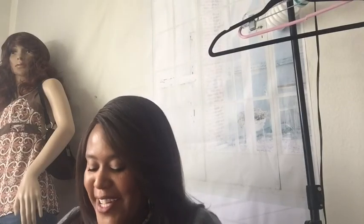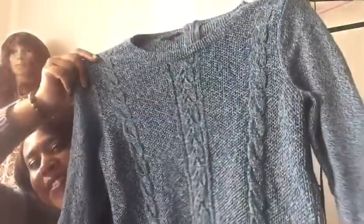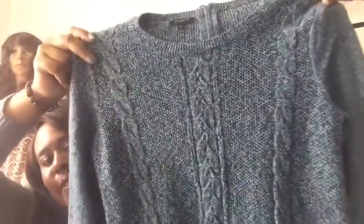This is Talbots — another petite, medium petite — but I couldn't pass it up because I love Talbots. Just another chunky cable knit sweater. It has this cute zipper so it just zips down in the back.